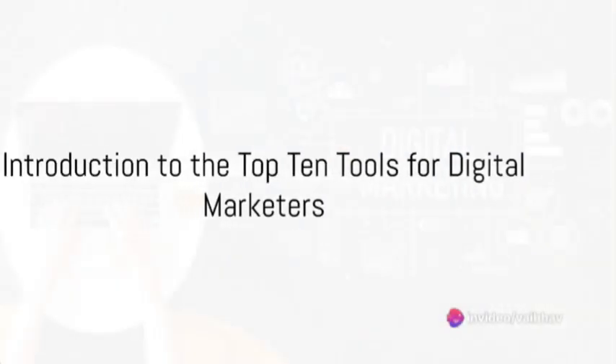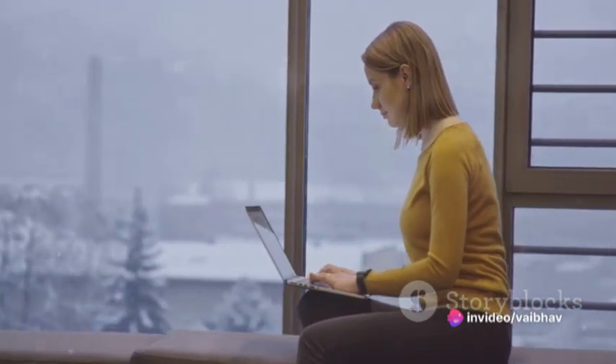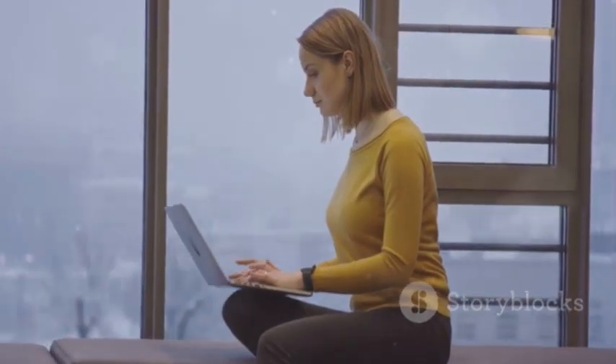Curious about the top tools every digital marketer should use? Well, you're in the right place. Today, we're diving into the top 10 tools that are essential for every digital marketer's toolkit.